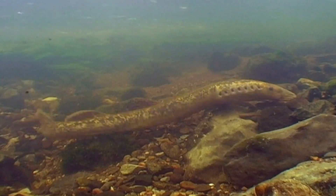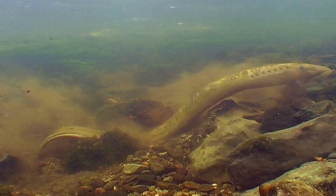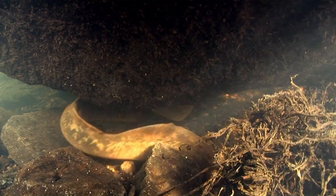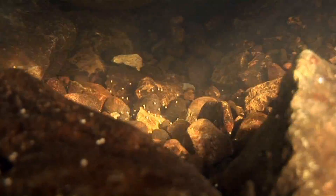They'll excavate a redd, similar to what trout and salmon will excavate — a bowl-shaped depression in the substrate. They'll spawn thousands of eggs, the majority of which will permeate into the river bed and hatch after a couple of days.